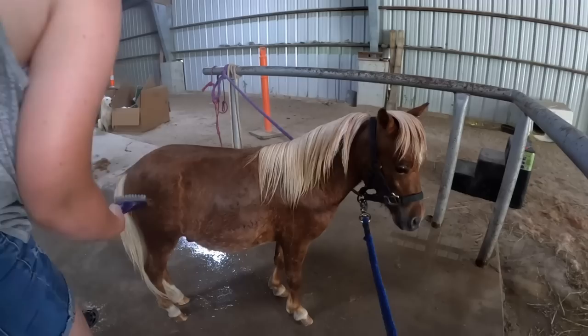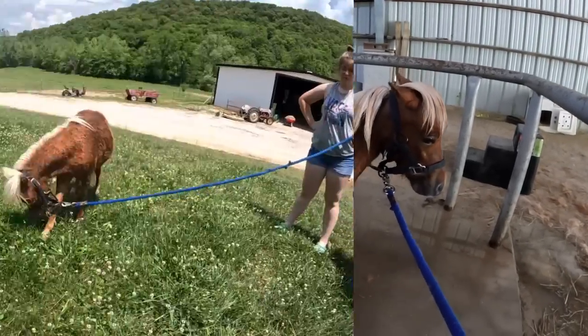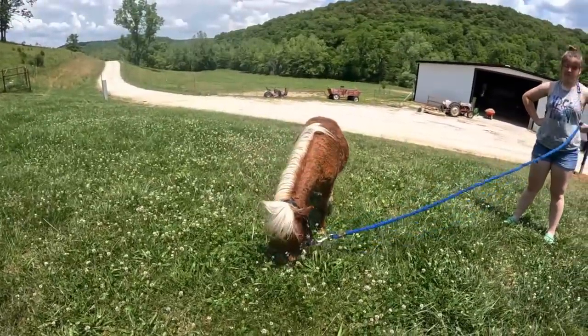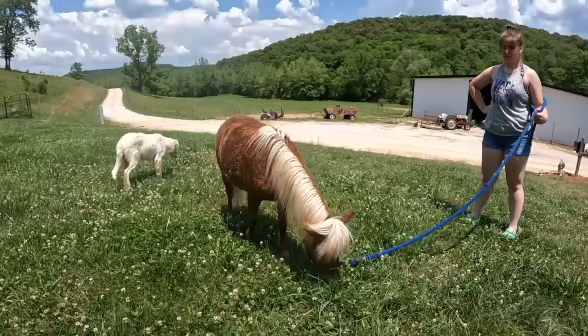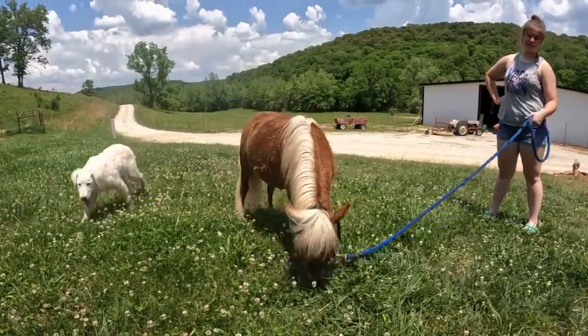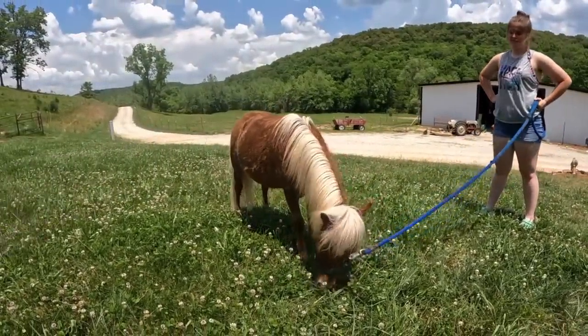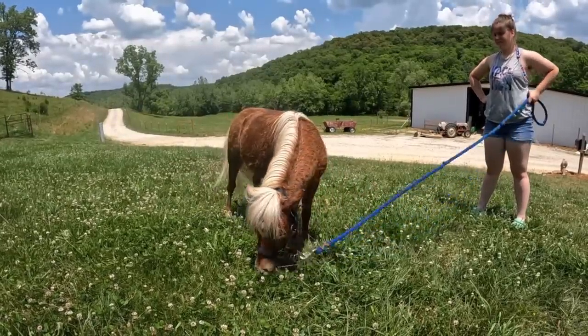Now we're just going to take him out to the yard in the sunshine and let him dry and eat some grass. Colt's out here eating grass and drying off and then once he's dry we'll let you guys see him — see what he looks like, if he looks any better. Becca says he might be kind of fluffy and curly, but he'll at least feel better for sure.